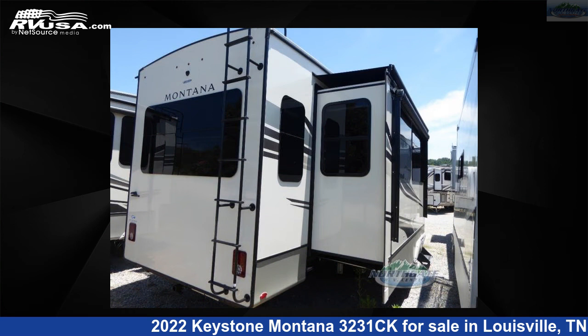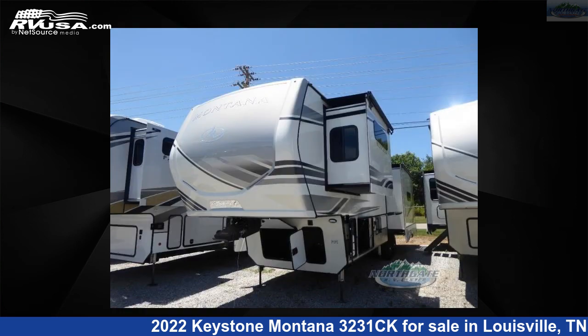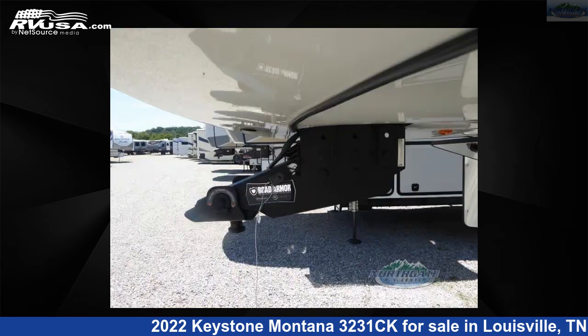This new Keystone is 37 feet 0 inches in length and features three slide-outs, a cobblestone interior, sleeps four, and 66 gallons fresh water capacity. The floor plan layout of this fifth wheel features a front bedroom, kitchen island, and rear living area.